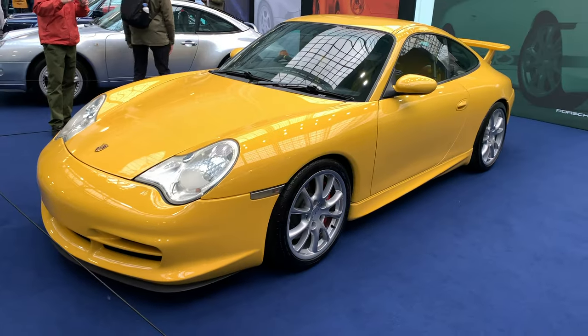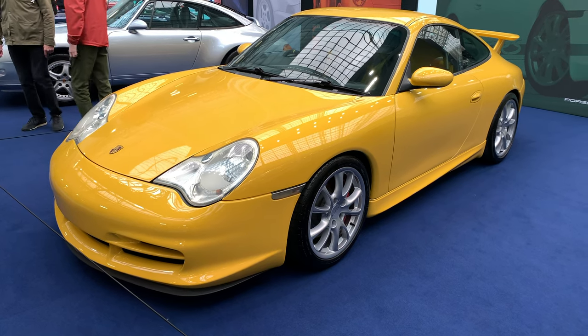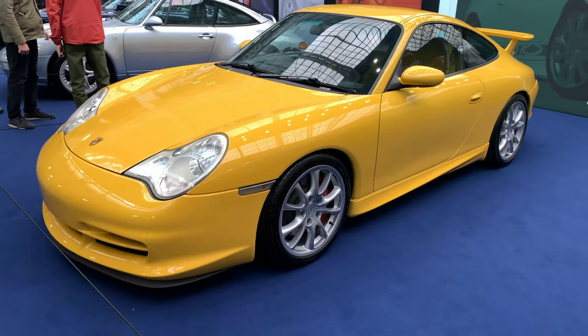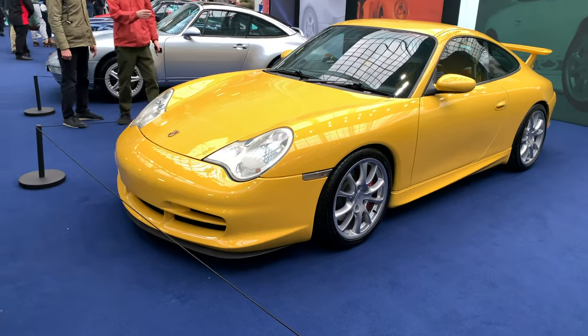Here we have the 996 911 — this is the GT3 variant. The 996 is not really a loved version of the 911, but I'm a fan, especially in this variant. It just looks cool.